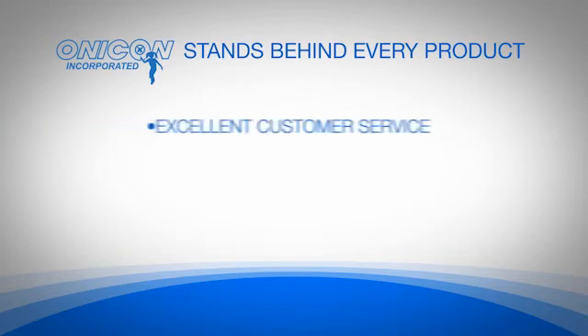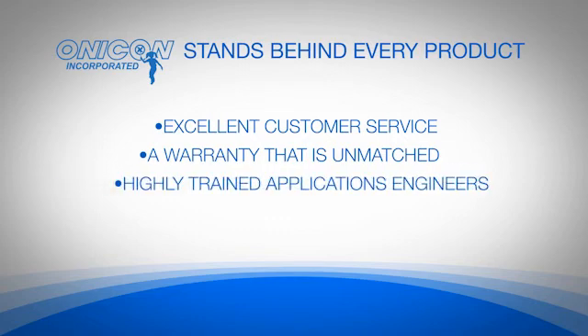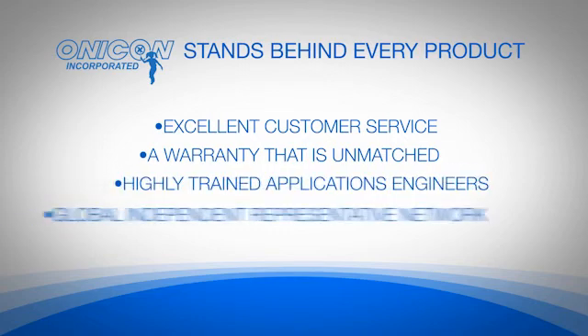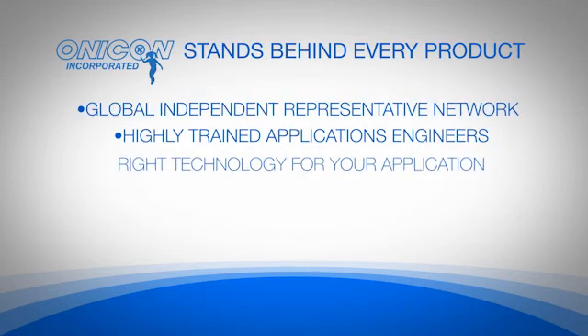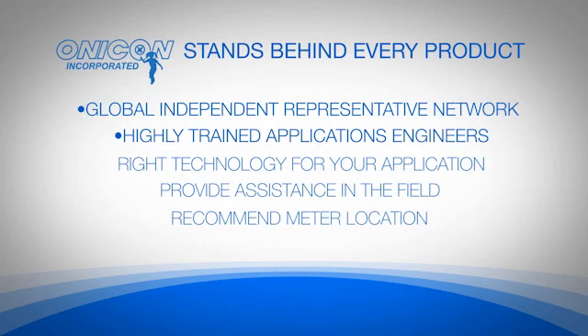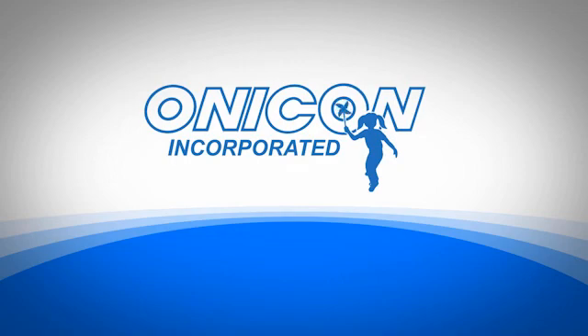Onacon stands behind every product with excellent customer service and a warranty that is unmatched by any other manufacturer in the industry. Their highly trained applications engineers and global independent representative network are there to help you select the right technology for your application, provide assistance in the field, recommend meter location, and help you place your order. Call Onacon today, or visit their website for more information. Let us know how we can help you with your next hydronic energy measurement project.